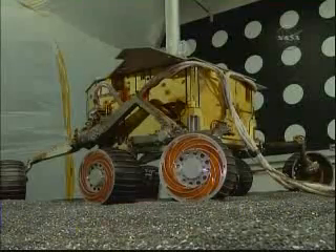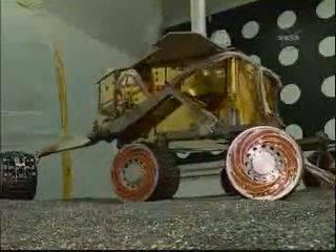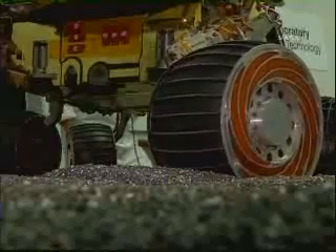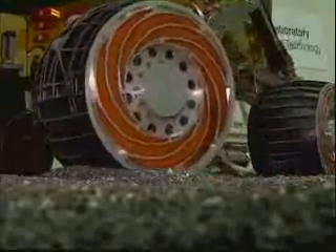We're collecting a bunch of data so we can plug it into some dynamic models we have and try to get a more accurate representation and be able to predict what the rover's going to be doing on Mars when we try to drive out. Mobility tests are being conducted in soft soil and crushed rock. They'll lay the groundwork for a long-duration driving test that'll simulate the distance Spirit needs to cover in order to escape its current predicament.